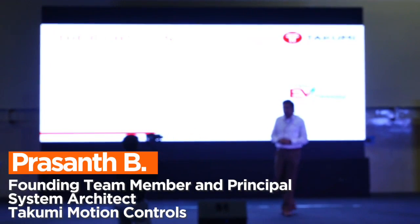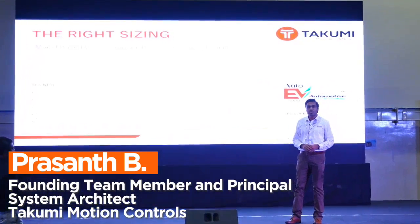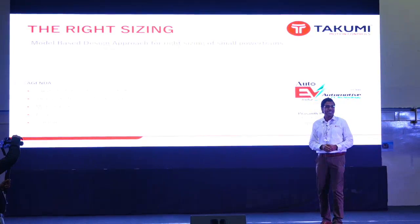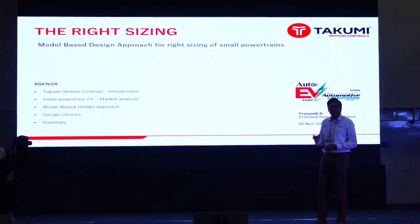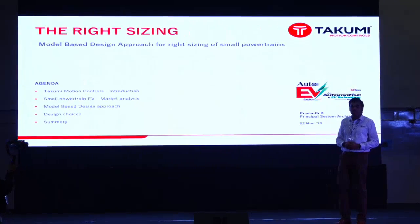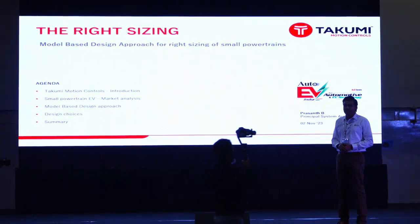Today I'm going to discuss and provide an approach towards right-sizing of the powertrain in the smaller EV segments. The agenda is short. We have some analysis on how we look at the market, we'll discuss the approach based on model-based engineering and how we are approaching towards designing the components, and I'll summarize it very quickly.